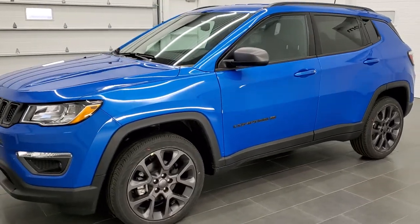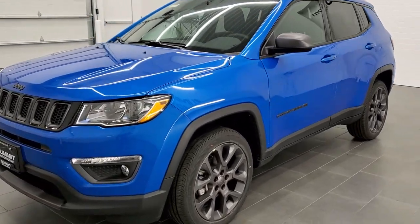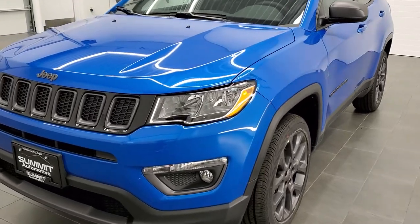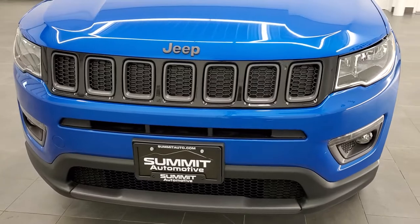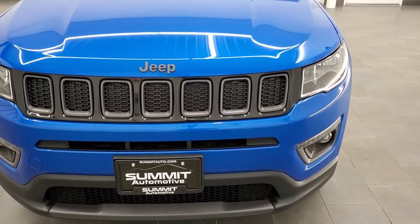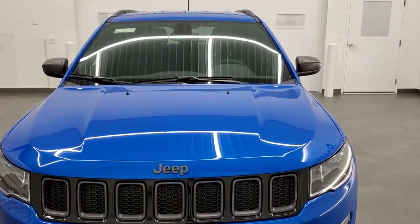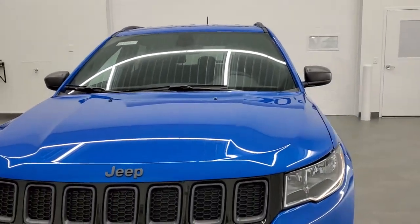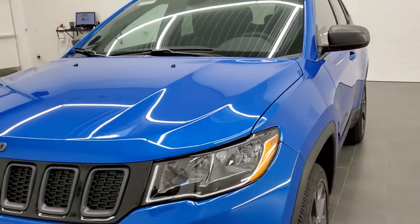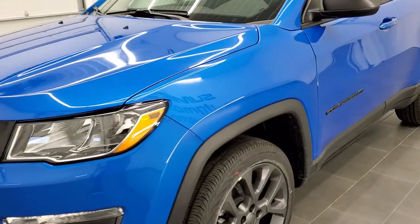Laser blue is the color — PBJ is the paint code if you were curious. We shoot all of our videos in 1080p, 60 frames per second, so if you have HD capabilities on your computer, tablet, or smartphone device, turn them on right now because it's definitely your best way to check out the quality, condition, looks, and styling of the vehicle before seeing it in person.